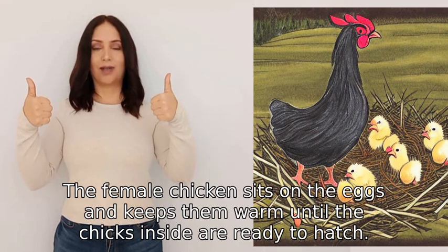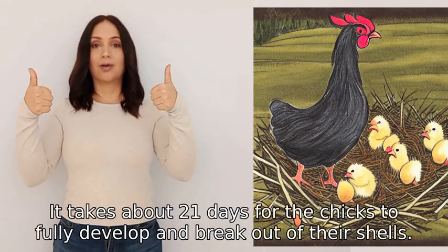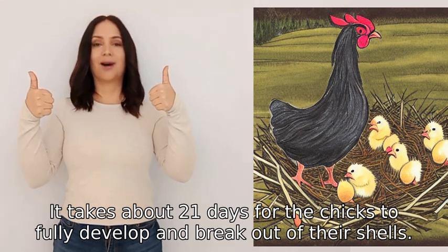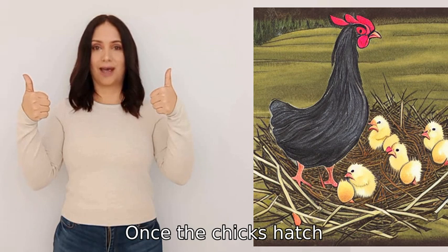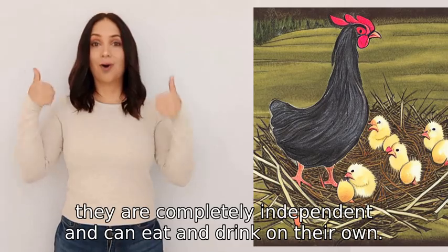The female chicken sits on the eggs and keeps them warm until the chicks inside are ready to hatch. It takes about twenty-one days for the chicks to fully develop and break out of their shells. Once the chicks hatch, they are completely independent and can eat and drink on their own.